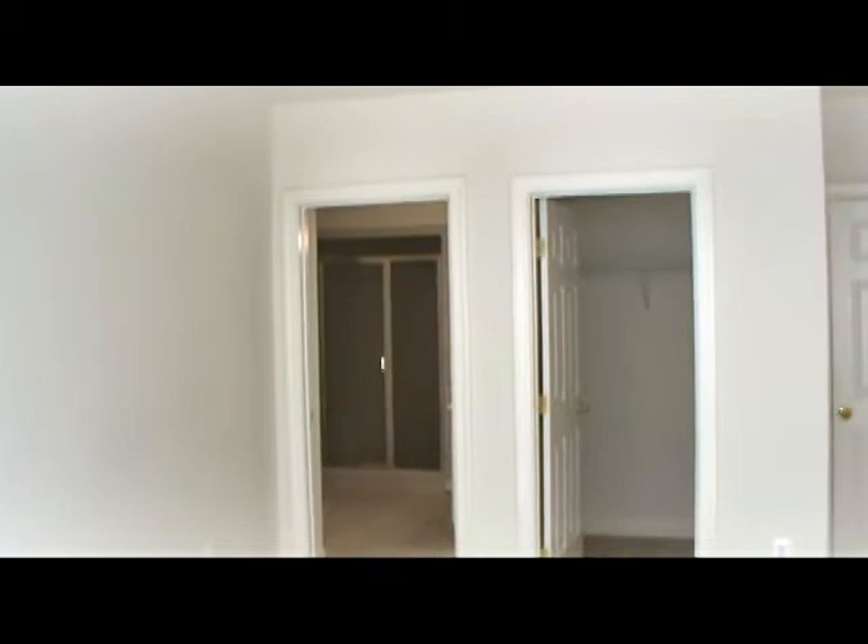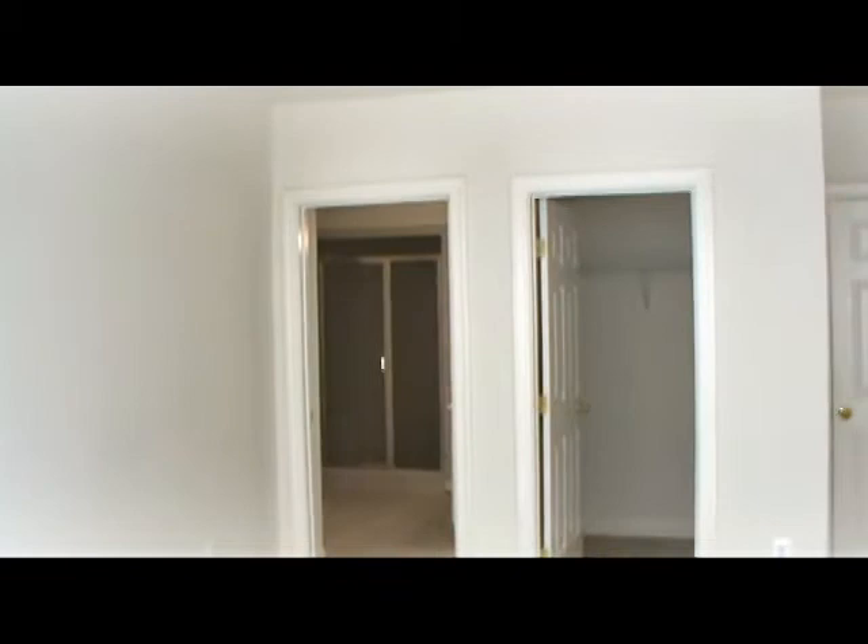The master bath has double sinks and a spectacular tiled Roman shower, with double shower heads and dual seating.